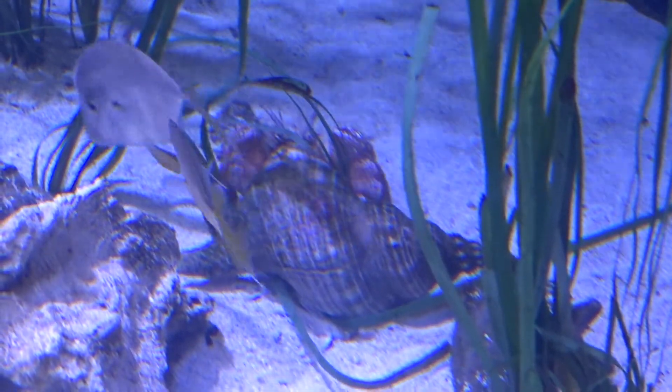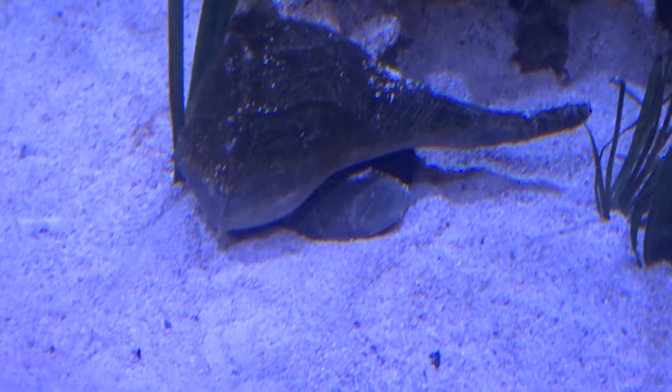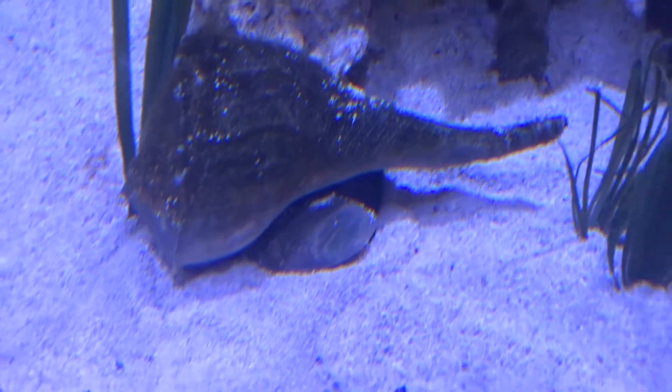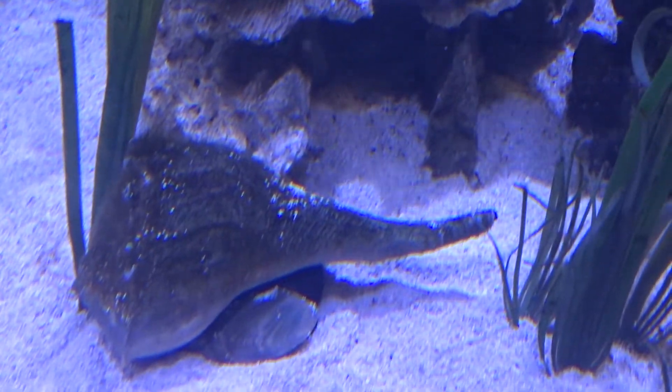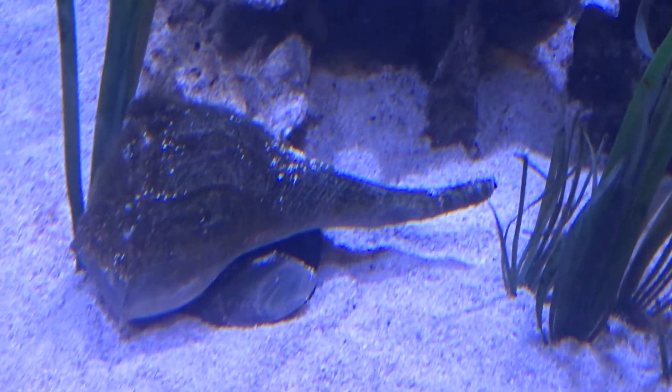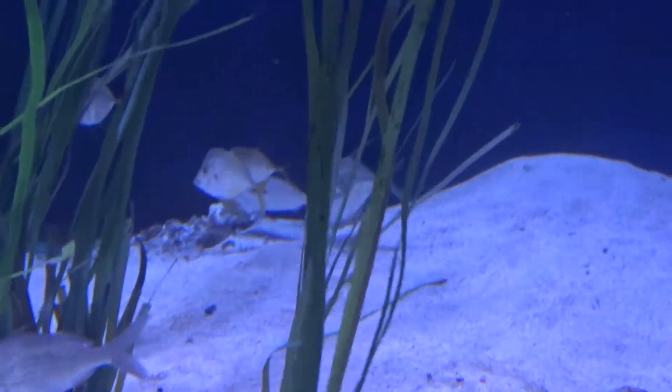They need to change shells as they grow. Noting the lightning whelk — you can see this living snail, and there's its little trap door, which is called the operculum. This is a predatory snail, and it does have a trap door that it can close when it needs to.